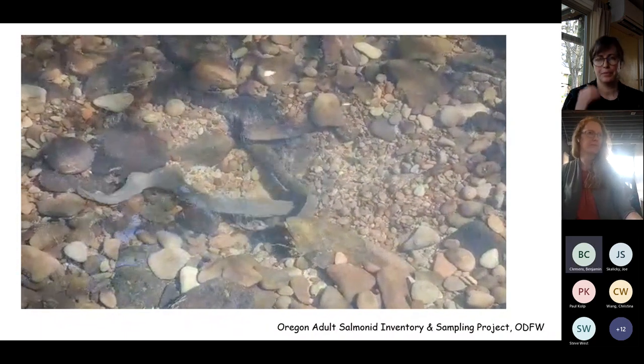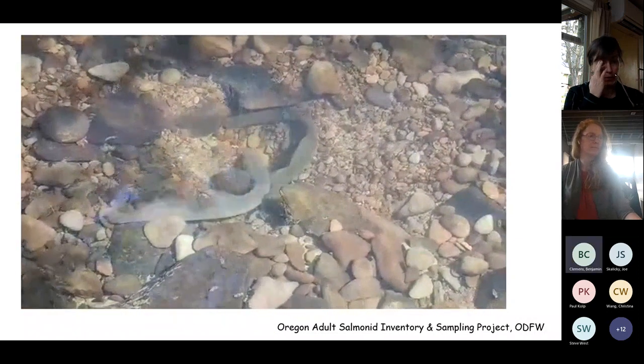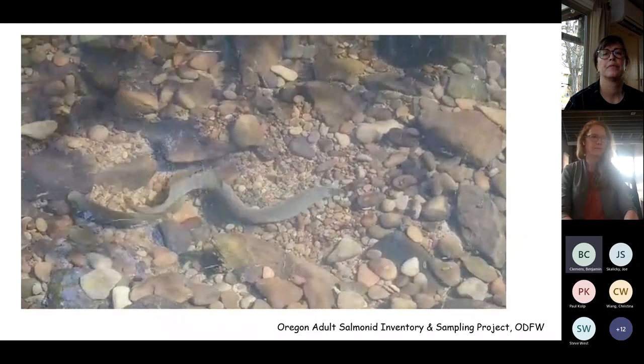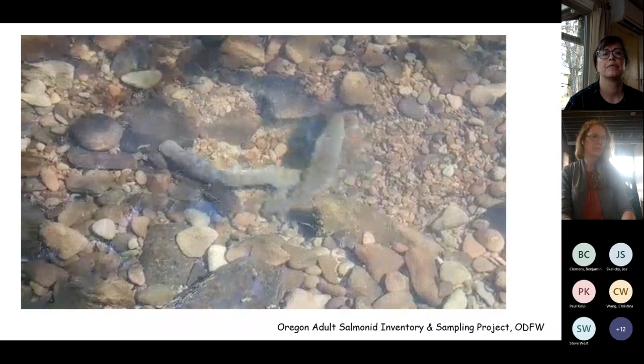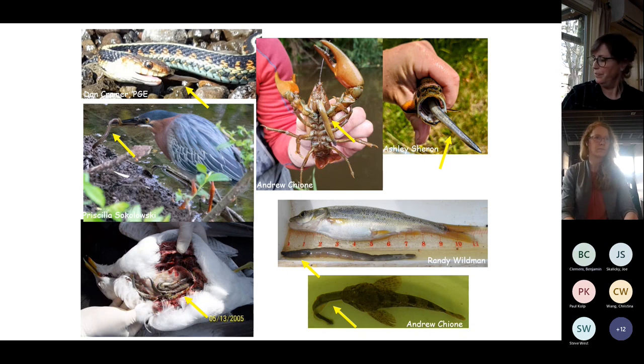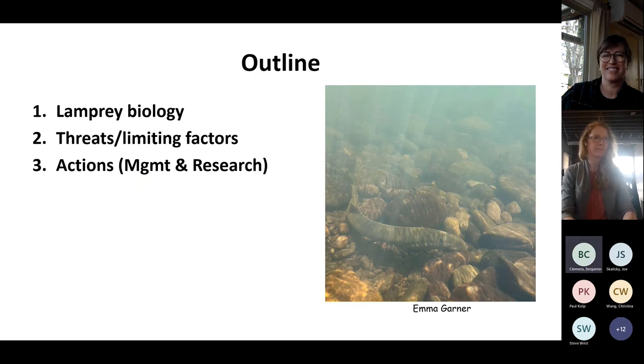Dace have been observed feeding on lamprey eggs. Research elsewhere in North America shows that the microhabitats lamprey create during spawning are conducive to benthic macroinvertebrates that juvenile salmon feed on. Many different predators — birds, reptiles, crustaceans, fishes — feed on lamprey. Lamprey have no bones and a very high caloric content: as adults, three to six times higher than salmon and steelhead. Basically a swimming bacon cheeseburger.